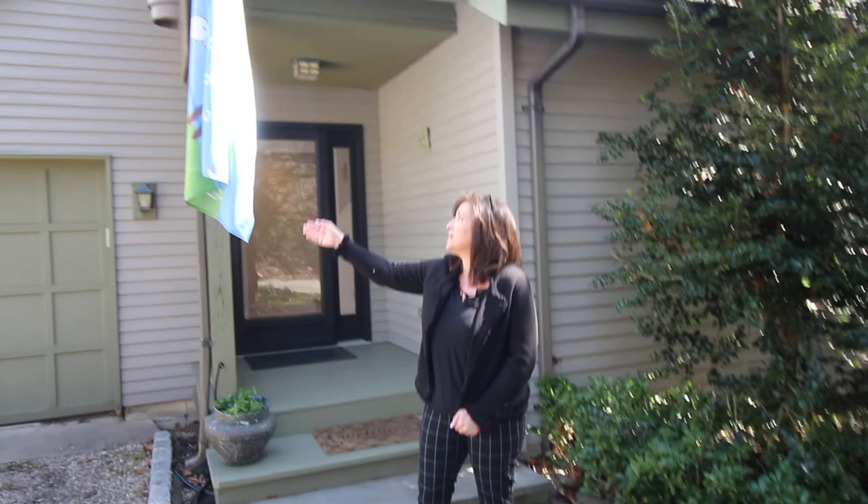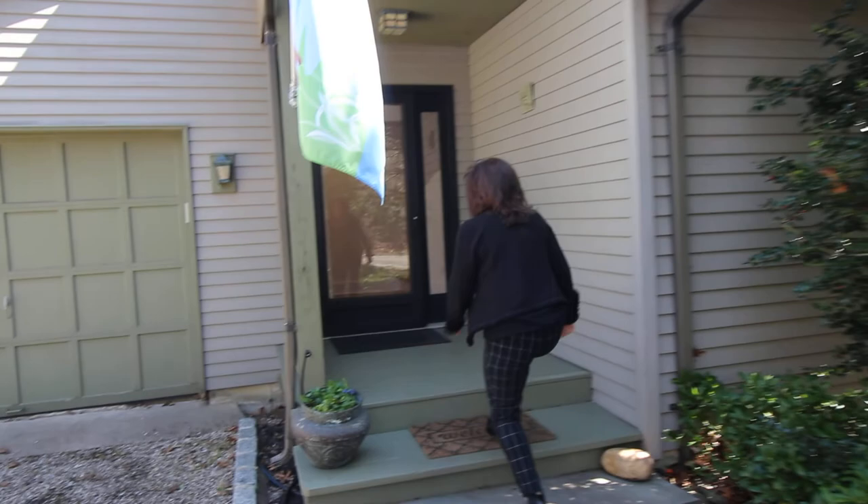Hi, welcome to 496 Pleasure Drive in Flanders, one of the most beautiful streets in Flanders, Long Island, New York. Home of the Big Duck, as you can see here. So come on in, I'll show you.